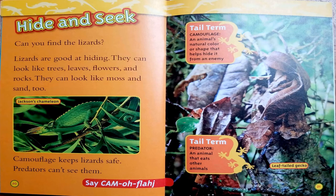Hide and seek. Can you find the lizards? Lizards are good at hiding. They can look like trees, leaves, flowers, and rocks. They can look like moss and sand, too. Camouflage keeps lizards safe — predators can't see them. We have two more tail terms: camouflage, an animal's natural color or shape that helps hide it from an enemy; and predator, an animal that eats other animals.